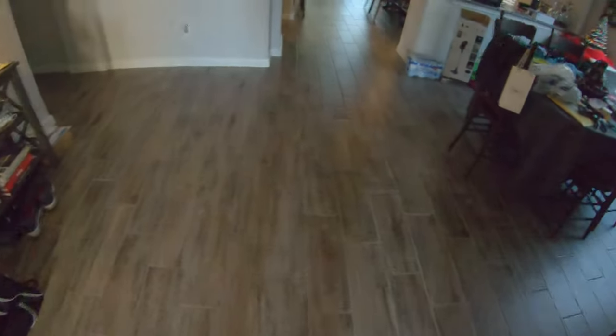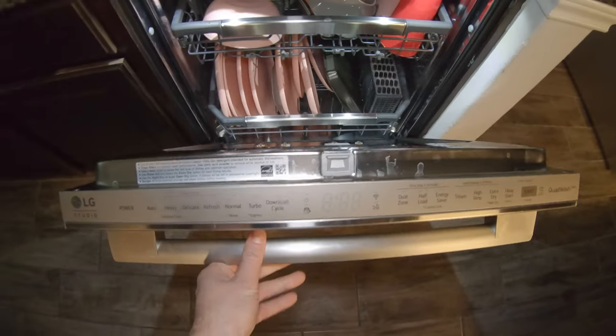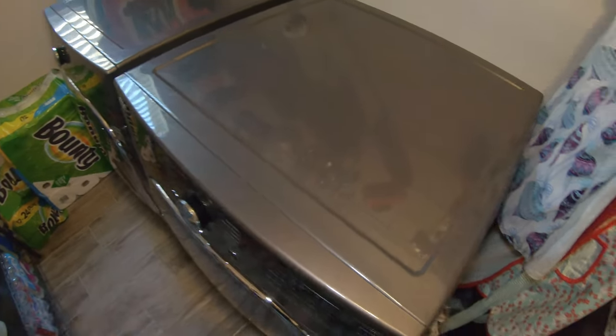I've been pretty busy with some other stuff — I wasn't going to film it, but I also recently replaced my dishwasher with this fancy LG one. It's got steam, quad super mega wash, and all sorts of cool stuff. The kids have already gotten it dirty, but yeah. I also picked up a new LG washing machine and dryer. Nobody really cares about this stuff, but I've got five kids — four of them are girls plus my wife — so the washer and dryer runs pretty much 24/7.